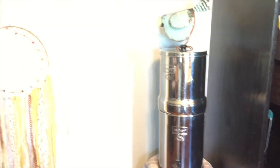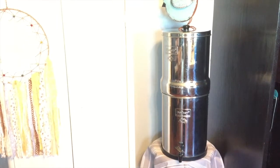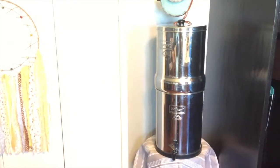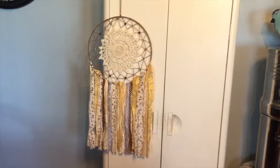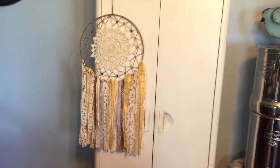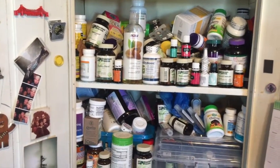Here I have my Berkey water filter — this was a Christmas gift from my dad and grandma. It was pretty expensive but we love it. We live in the country and we have a well, so I like to filter our water. And then I have this beautiful dream catcher — this is going to go in the nursery but I have it hanging here right now. It's from my friend and I love it. When I say this is a mess, I mean it.